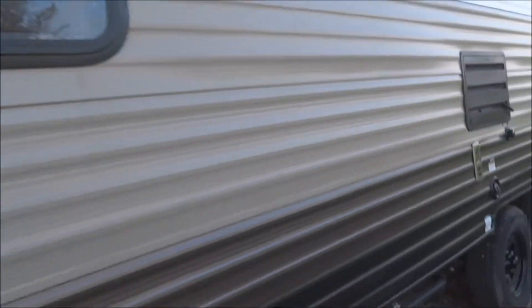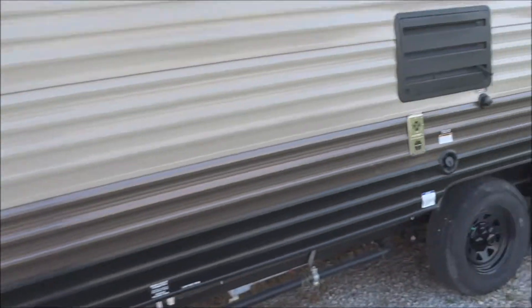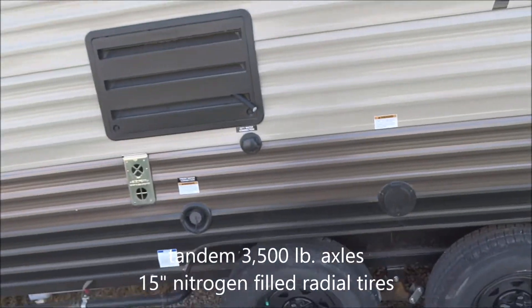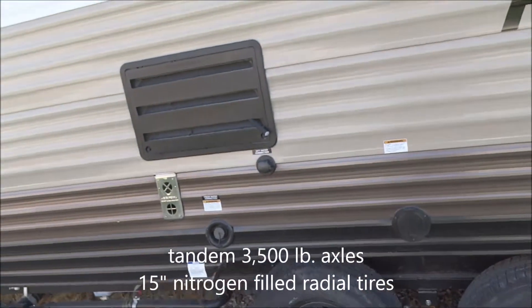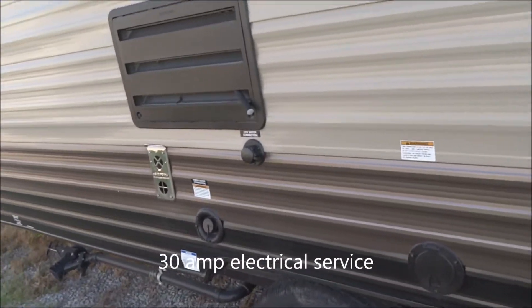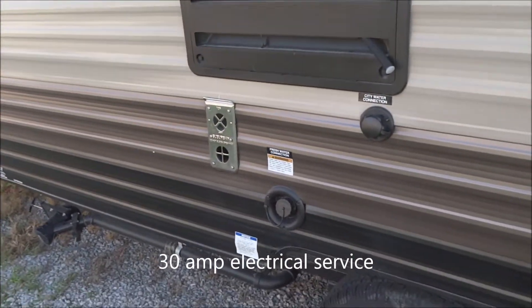Coming along over to here, we have our sewer connections. We have twin tandem 15-inch nitrogen-filled radial tires on the tandems, with 3,500-pound axles each. 30-amp electrical service.